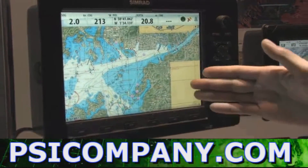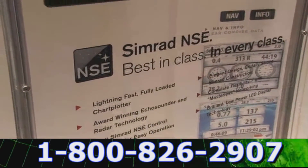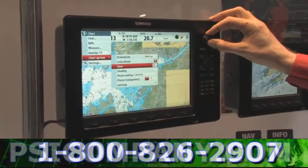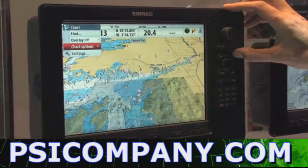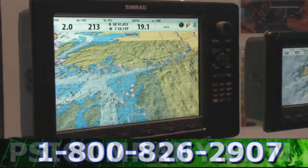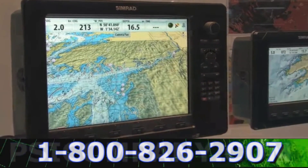We load the NSE with Navionics premium cartography so that you get the ability to do satellite photo overlays as well as visual shading of the bottom and Navionics 3D turbo-view presentation — and we do that all right out of the box. The unit comes preloaded with the cartography, nothing to unlock, nothing to purchase. You can get Navionics platinum level cartography right out of the box.